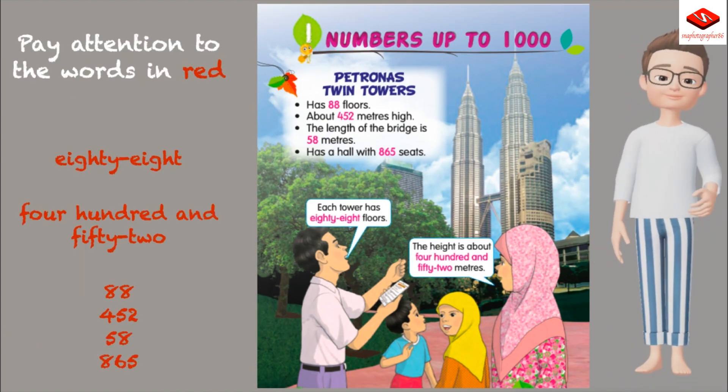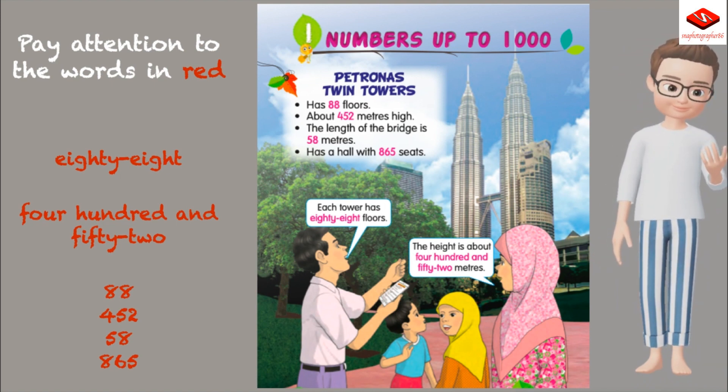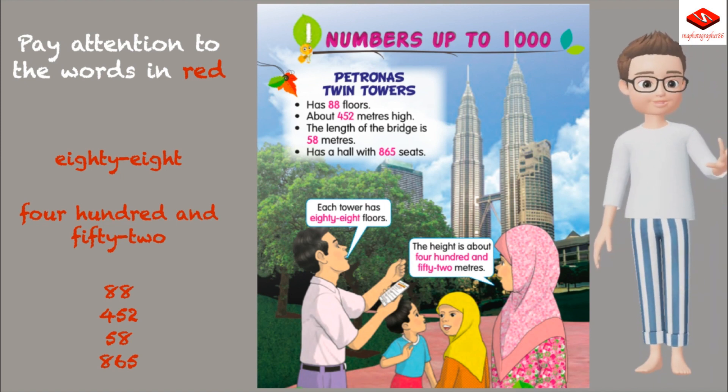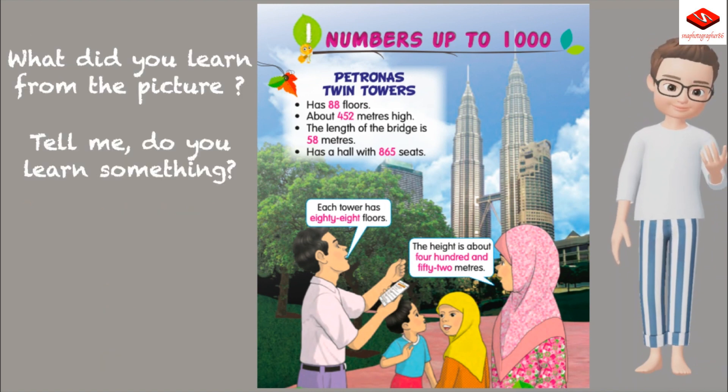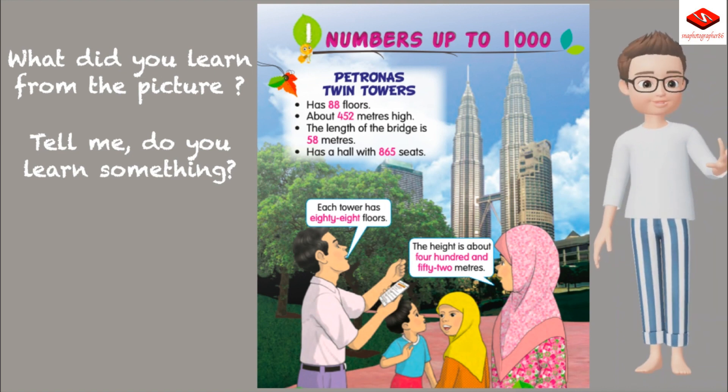Pay attention to the words in red: 88, 452, 58, 865. What did you learn from the picture? Tell me — do you learn something?